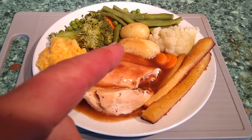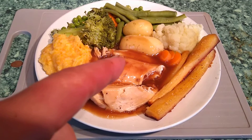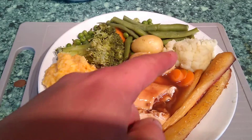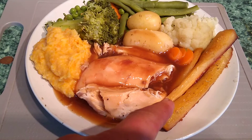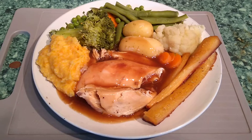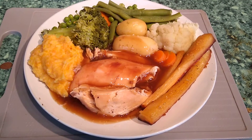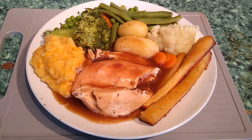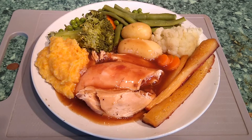The new potatoes are the Jazzy and Charlotte varieties — that's a Charlotte and that's a Jazzy. The little cauliflower is off the plot, the parsnips are from the mixed plot — those are the honey roasted parsnips. I'll show you how to make the perfect gravy one time as well — that's all to come.